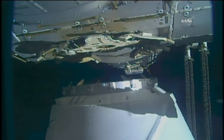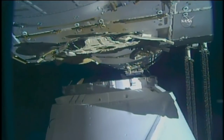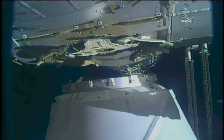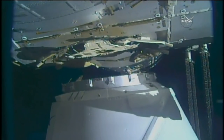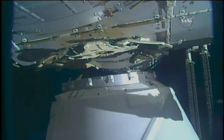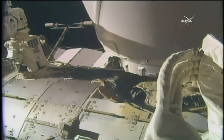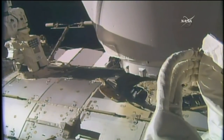Dragon is now in motion once again. These commands are all being sent by flight controllers down here on the ground, commanding the robotic arm to continue maneuvering Dragon. It's getting a lot closer now. We'll get it in place and it'll have that initial capture, and then they'll be able to execute a series of latches and 16 bolts that will ultimately lock Dragon in place and keep it there for the next month or so during its mission to the space station.